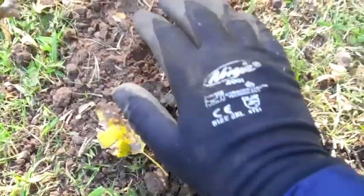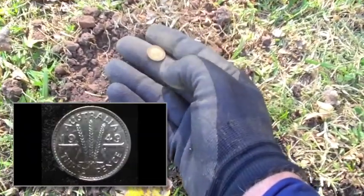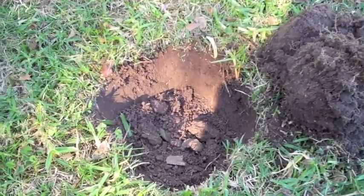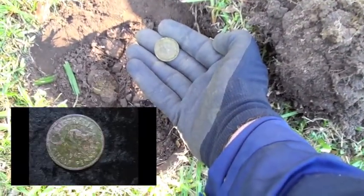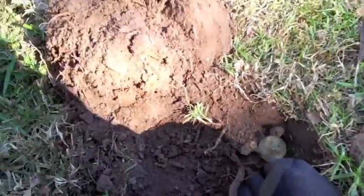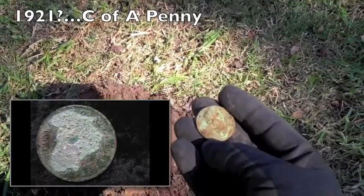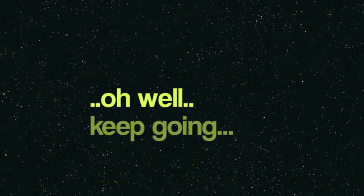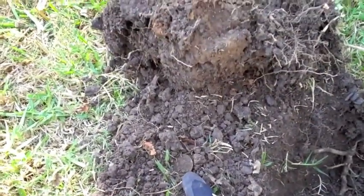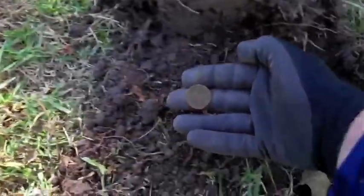I dug around, still getting a scratchy signal all over the place, and finally pin-pointed it right here - it's another silver. A beautiful threepence, 1949 silver threepence, you beauty! A couple of swings over, another great signal, another half penny - 1943. Beautiful 44 signal and it looks like a penny but it's seen a hard life with that corrosion. It's a Commonwealth of Australia penny, quite an old one. And there's a little half penny - 1945 kangaroo half penny.